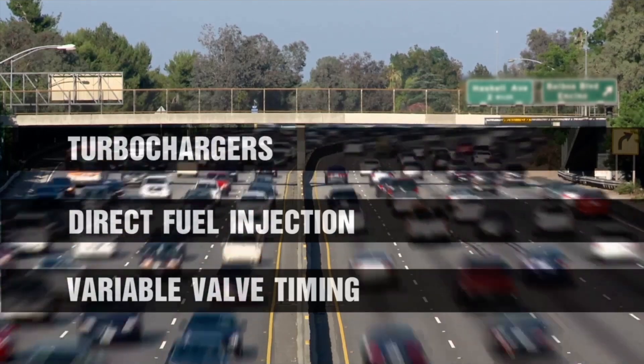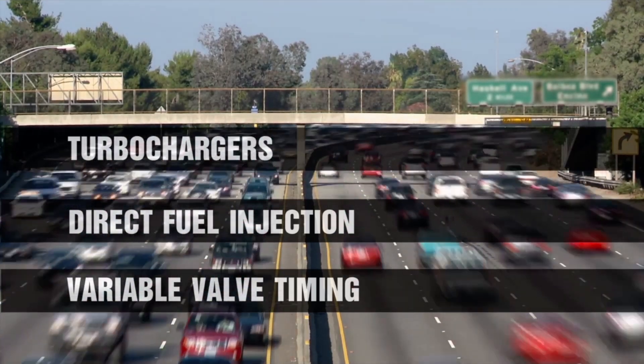All in the name of fuel economy without sacrificing power and torque. A great example of this is the Ford F-150. Years ago, it featured a bigger engine and produced less fuel economy. Now, it's a smaller engine with a turbocharger, producing more torque and better fuel economy.